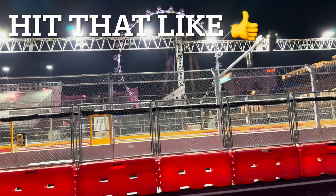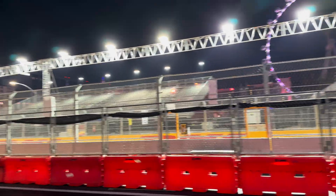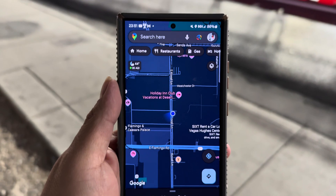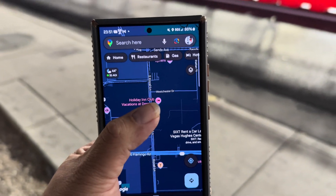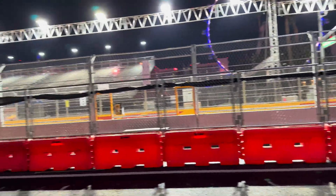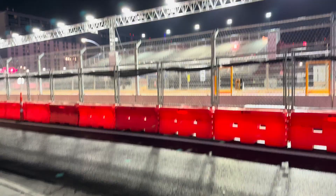Hey guys, thank you for tuning in to another video. We're doing another F1 testing — this is on Covel Lane right here. Here's the High Roller, there are some grandstands right here. We are on Covel and Winchester Drive, right by the Sphere. This is where the F1 track is, along with the concession stands and all that. Here's one of the paid stands where you can watch the race.